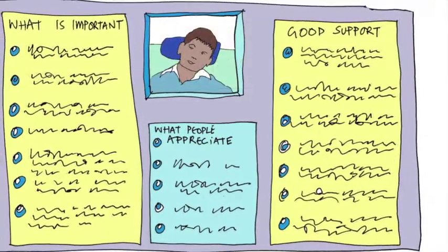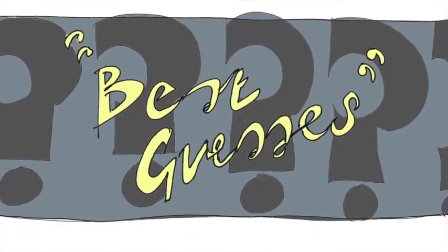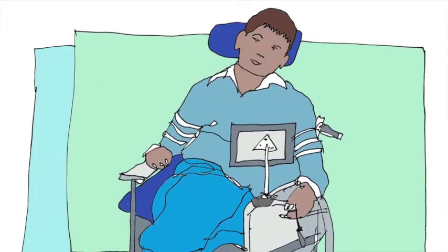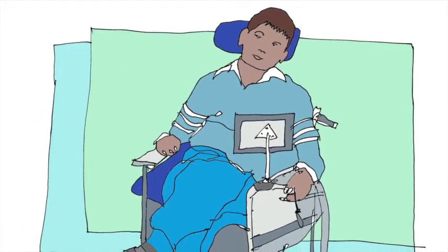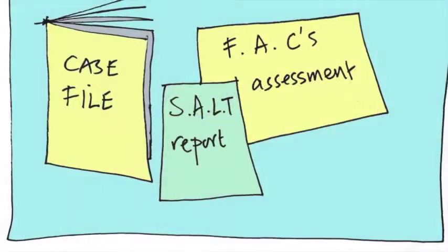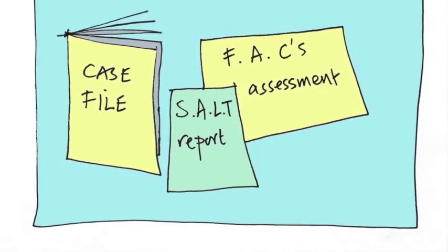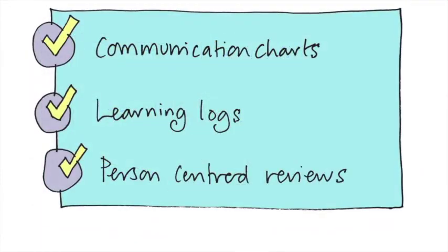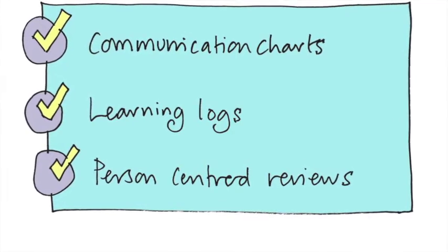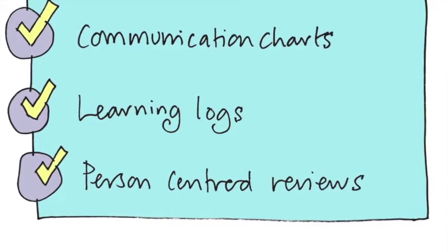By now you'll have your first draft one-page profile from what you've seen, the clues, and the best guesses from information from other people. The next step is to check and review this — with the person as far as you can, and then with the people who shared their information with you. Sometimes records or assessments can provide useful information for the support section, particularly if you have permission to see these. There are person-centred practices that can help us review the information on the one-page profile and keep learning and adding to it: communication charts, learning logs, and person-centred reviews.